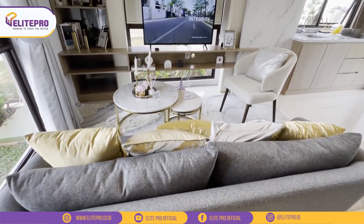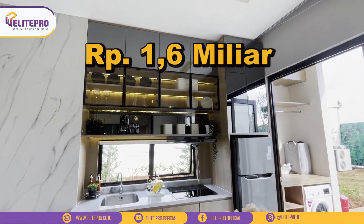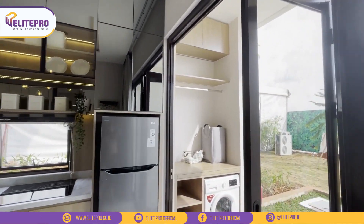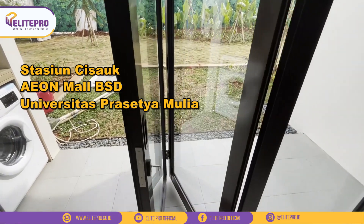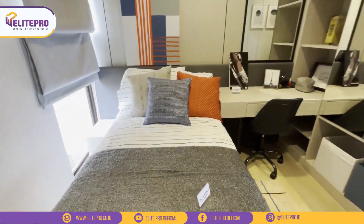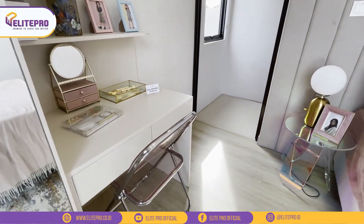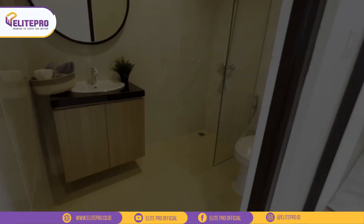Untuk Citra Garden Serpong tipe Iris ini dipasarkan mulai dari 1,6 miliar aja teman-teman, masih harga perdana banget. Lokasinya juga strategis ya karena persis di pinggir jalan raya utama Cisauk, jadi nempel banget ke BSD. Cuma 1 menit ke stasiun Intermoda Cisauk, 10 menit ke Aion Mall BSD, Universitas Prasetiya Mulya, Atma Jaya, dan juga Tol Serpong. NUP yang udah masuk sekarang tuh udah banyak banget, sayang nih kalau kalian gak ikut war. Dan saat ini juga sedang dibangun flyover yang nantinya akan tersambung ke gerbang utama Citra Garden Serpong. Yuk segera dapetin unitnya, takut kehabisan.